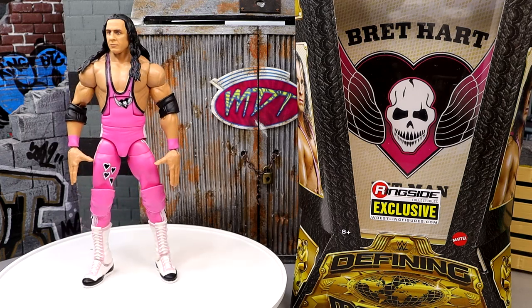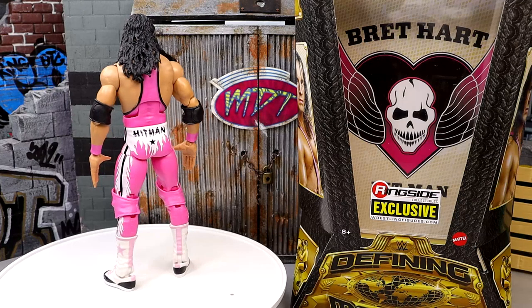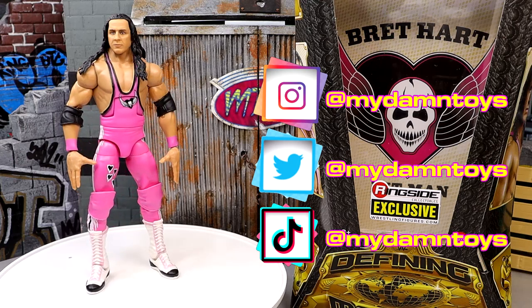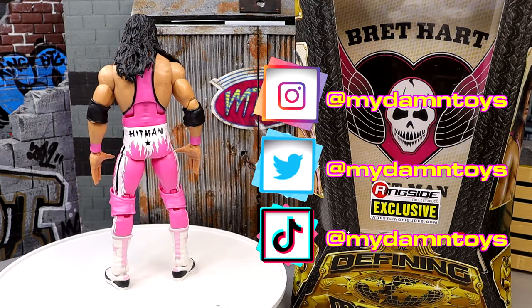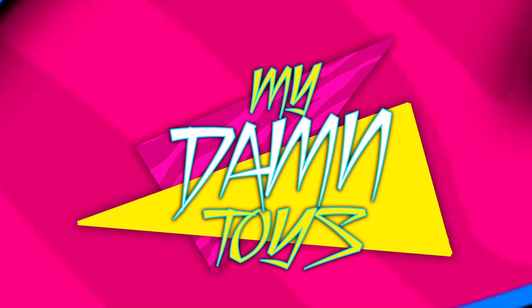Shout out to the Patron Army — always appreciate those guys and your continued support of the MDT YouTube channel. You guys are the GOATs. Subscribe to the channel and follow me on Instagram, Twitter, and TikTok at My Damn Toys — all the same username across the board. Have a blessed one and I'll see you guys next time.